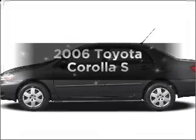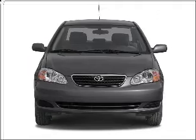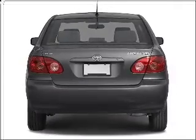Presenting the 2006 Toyota Corolla. If you're looking for an automobile with great attributes, look no further. With an efficient four-cylinder engine connected to a smooth shifting automatic transmission.